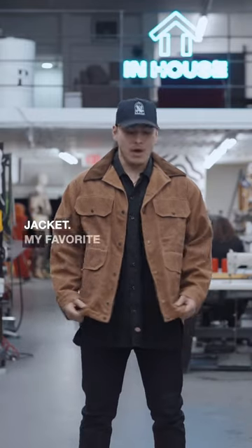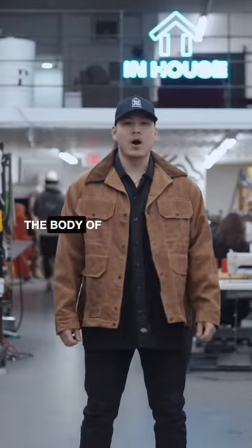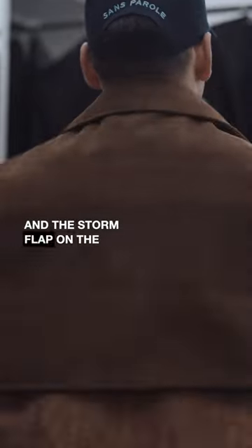This is our brown huntsman's jacket. My favorite part about this jacket is the material. The characteristics will become more and more prominent the more you wear it. The body of this jacket is made from tin cloth and we added suede leather details to the collar and the storm flap on the back.